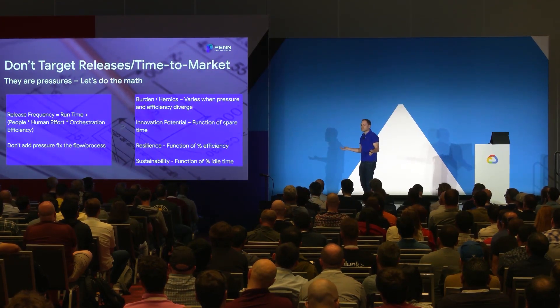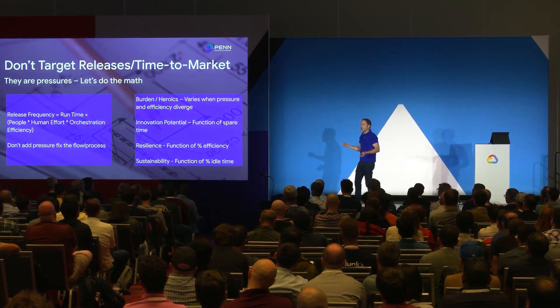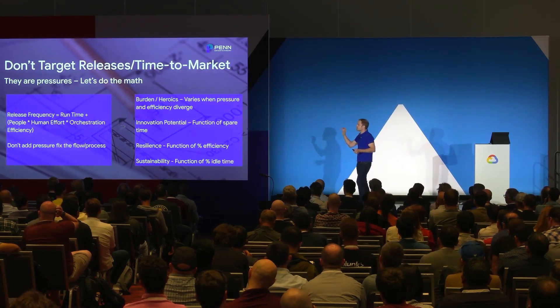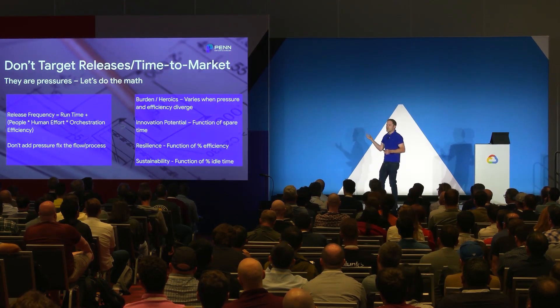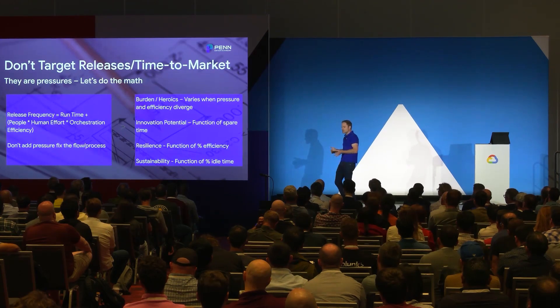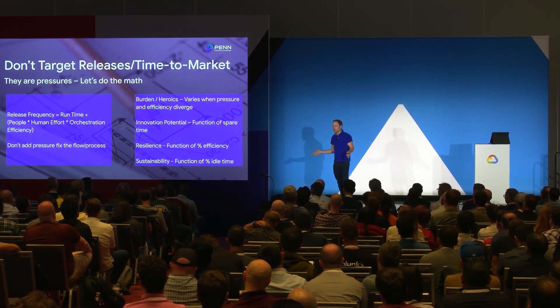Why is time to market and release frequency irrelevant? They're just pressures. I could make up weekly, I could do daily — what's good? Ruining lives? Probably not. What you should be targeting is efficiency based on the human effort required to release. Forget runtime — if I have lead time and I want to release but have to do all the appropriate testing to prevent outages, let it run. The software goes out when it needs to with the appropriate controls and orchestrated testing. Lead time, time to market, release frequency — you need to know how is it hurting people, how are the teams working together, which business process isn't included, and make sure the orchestration does that for you.